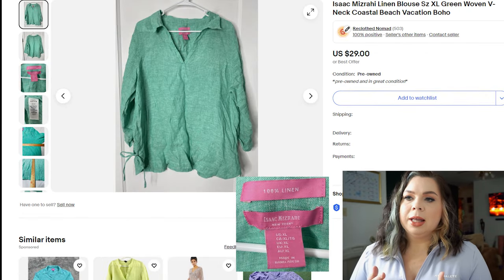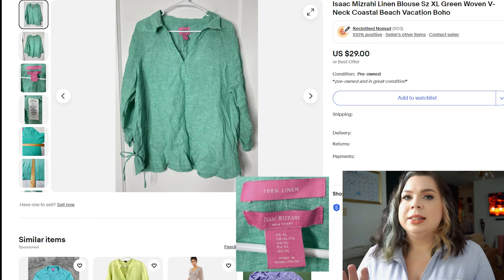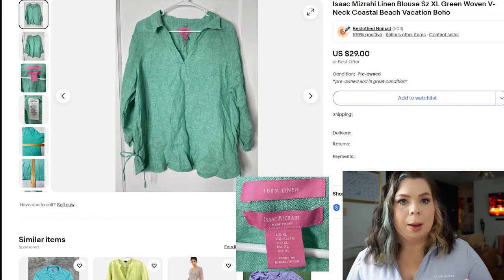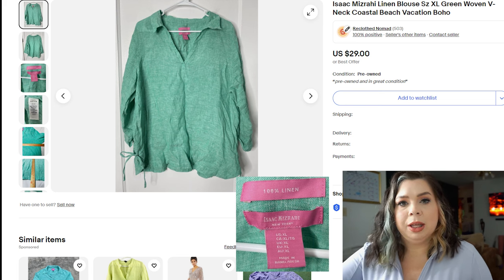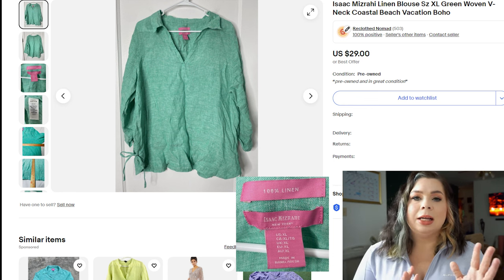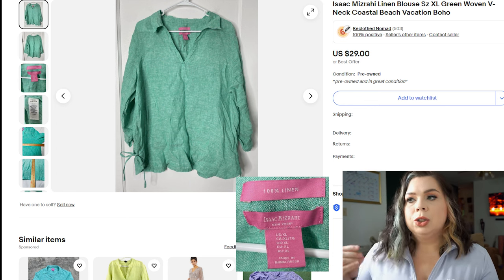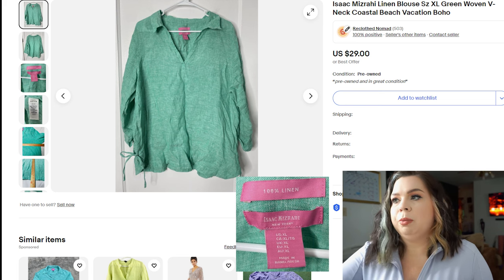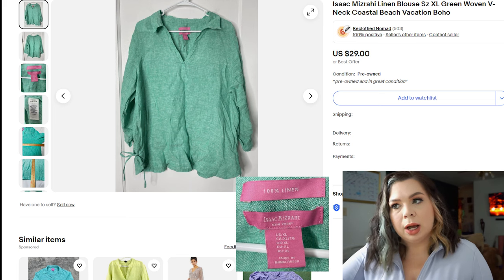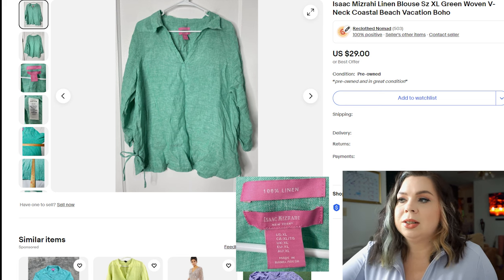Now let's talk linen. This Isaac Mizrahi linen blouse sold based on material, not brand. Linen usually sells, though the brand is what ups the price. This was an extra large in a beautiful green color that made me think of the coastal granny trend, so I used the word 'coastal' — leaving out 'granny' since I wasn't sure of the buyer's age. I also used keywords like beach, vacation, and boho to appeal to vacation shoppers. It sold in 16 days on eBay for $20. I paid $4.43, fees were $3.60, and I made a profit of $13.93.